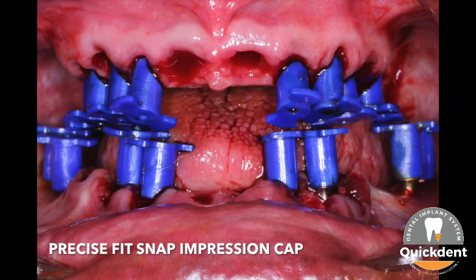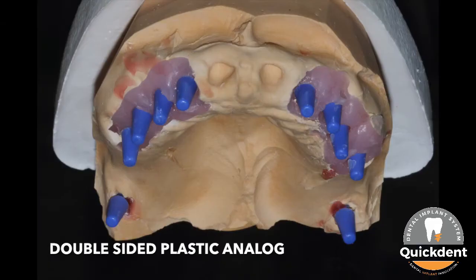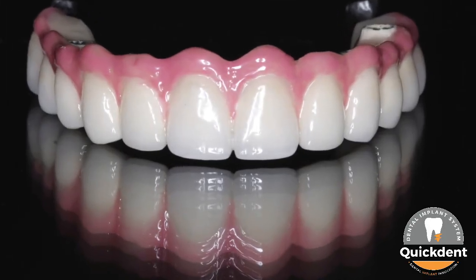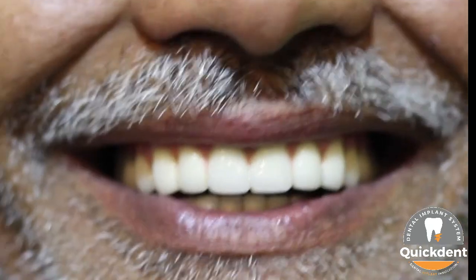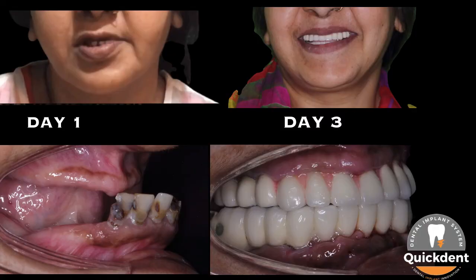Easy prosthetic procedure of impression making of single-piece implants with impression caps and model creation with analog assists in the laboratory procedure of pattern preparation with burnout cap, thus finally delivering a wonderful aesthetic outcome. The ABC Immediate Loading Concept tremendously improves the quality of life of an individual by giving them fixed teeth in such a resorbed jawbone. After all, everyone deserves to enjoy the taste of smile and happiness.